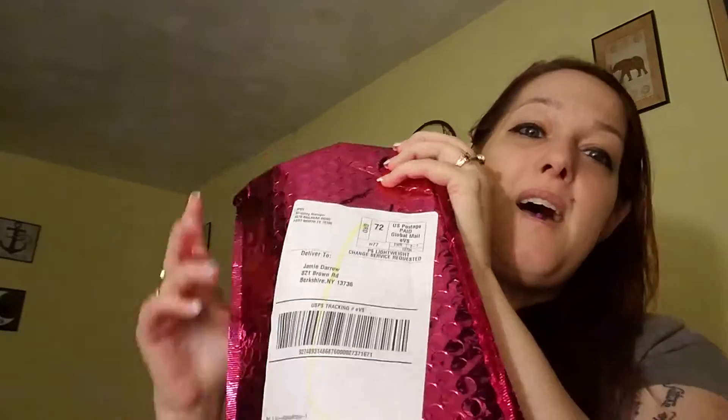Hi guys, welcome back to my channel — if you're new, welcome! So I have the Ipsy bag. This is November's Ipsy bag. Today is like the 21st; I actually got this early, like on the 13th, and I just haven't had time to do the bag opening. I figured now is the best time to do it. So this is November's Ipsy bag.